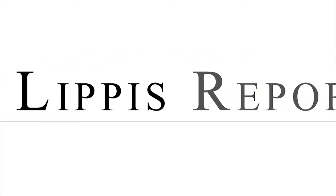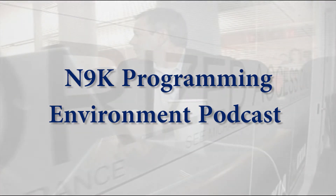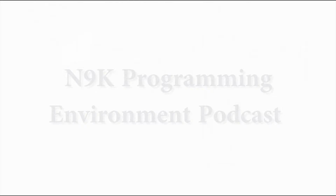Welcome to the LipTys Report. Hello, everyone, and welcome to this LipTys Report video podcast. This is a very exciting topic that most of the industry are keen to understand, and that's how networking is moving towards a programmable platform for developers.